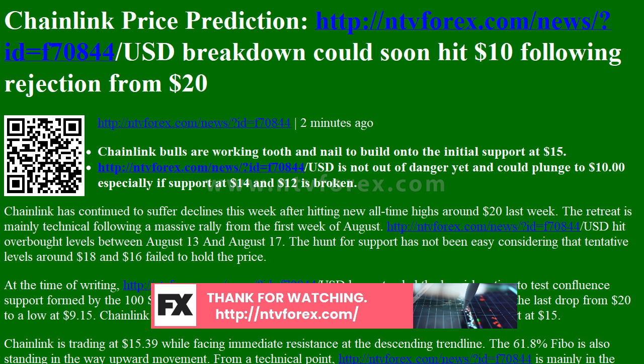Chainlink bulls are struggling to build up the momentum above the initial support at $15. Chainlink is trading at $15.39 while facing immediate resistance at the descending trend line. The 61.8% Fibonacci level is also standing in the way of upward movement.